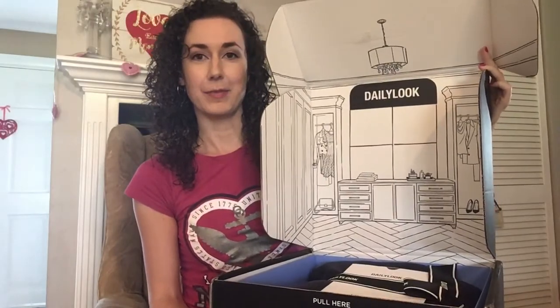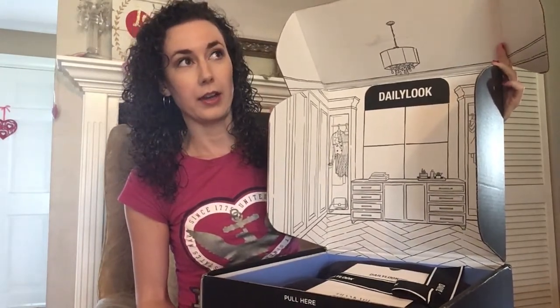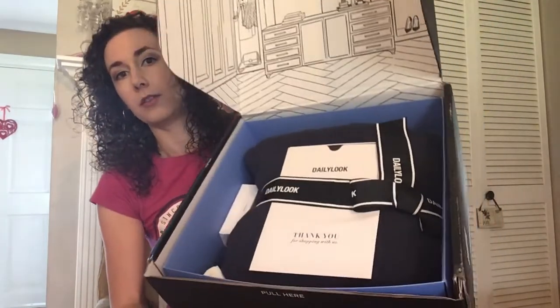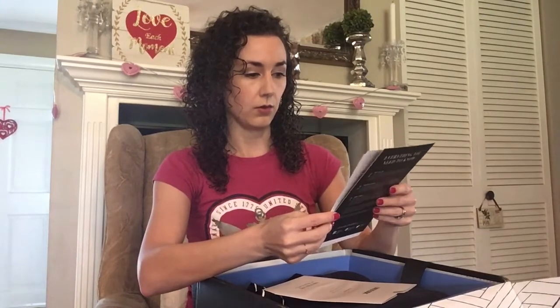Hi guys, this is my first Daily Look box — it arrived today and I ordered it back on January 10th, so I'm pretty excited. This is what the inside of the box looks like. You get to preview the items and select three that you do not want, and then your stylist fills in with other items. There's a little packet of information and you have five days to decide what to purchase.